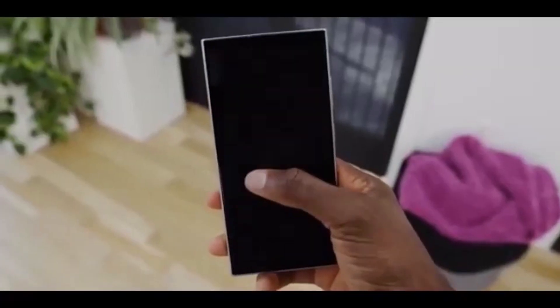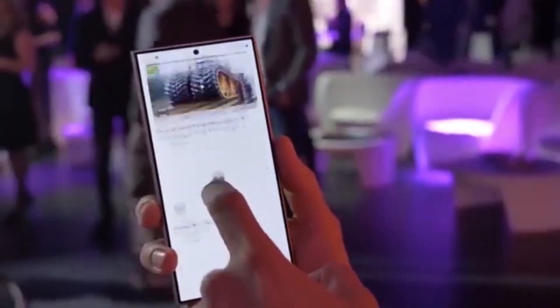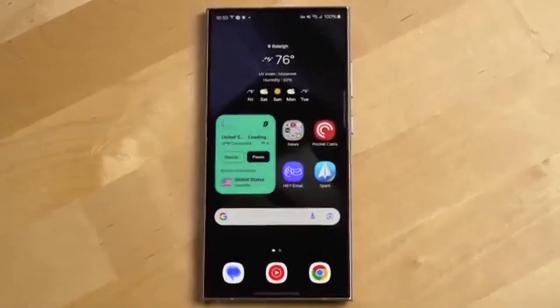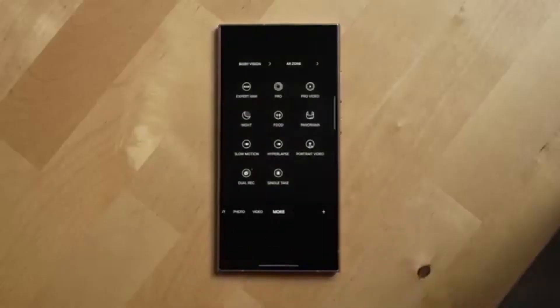Globally, the One UI 8 Beta will also roll out in South Korea, the UK, and the US, while Samsung plans to push the stable One UI 8 update for the Galaxy S25 series next month.